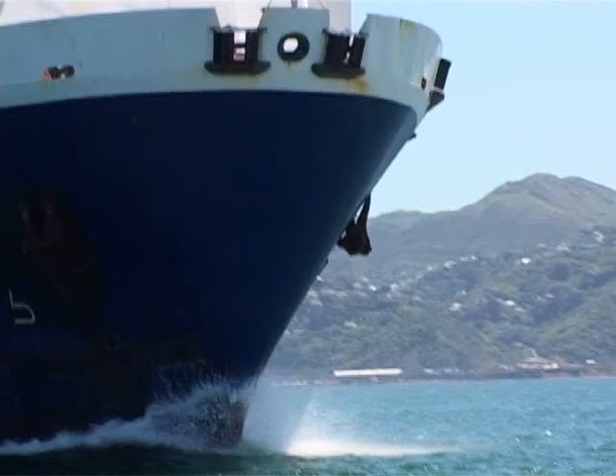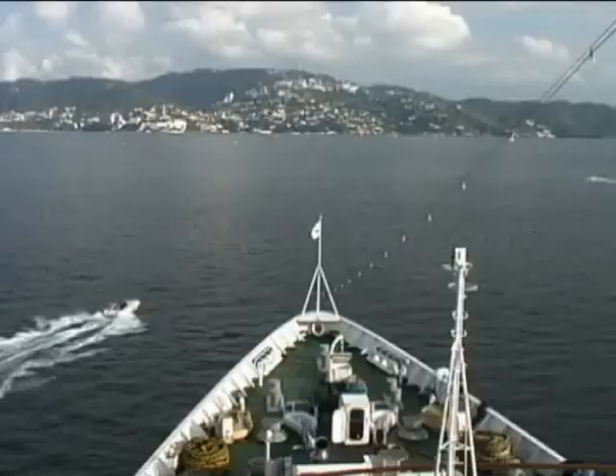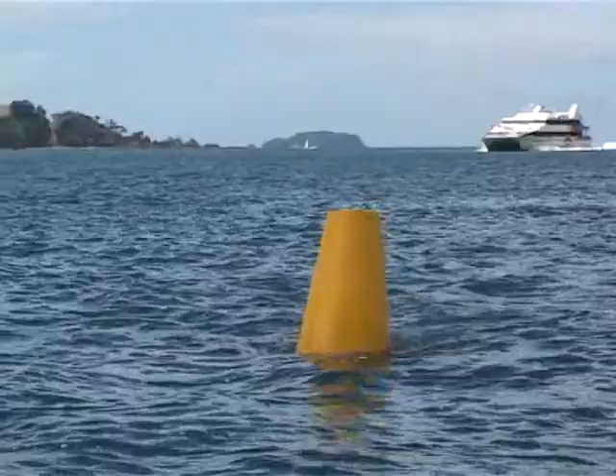That's usually a ship more than 50 metres long. In narrow channels, you must not anchor or impede the passage of ships or larger passenger ferries. Keep out of the way and make your intentions obvious.